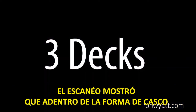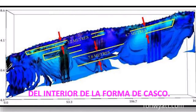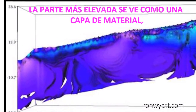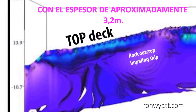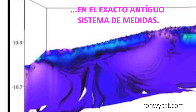Scans show that within the hull shape there are three distinct flat surfaces of material which extend across the width of the inside of the hull shape. The uppermost surface is seen as a layer of material with a thickness of approximately 3.2 meters, which equals 6 cubits in the exact ancient measurement system.